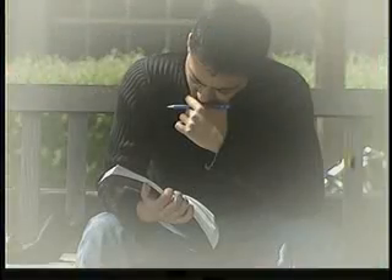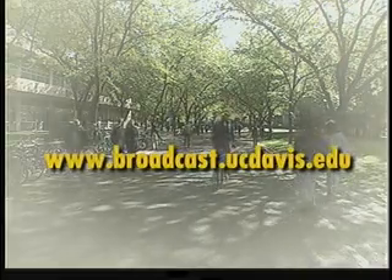Reporting from Davis, I'm Paul Foltenauer. For more information, please log on to broadcast.ucdavis.edu.